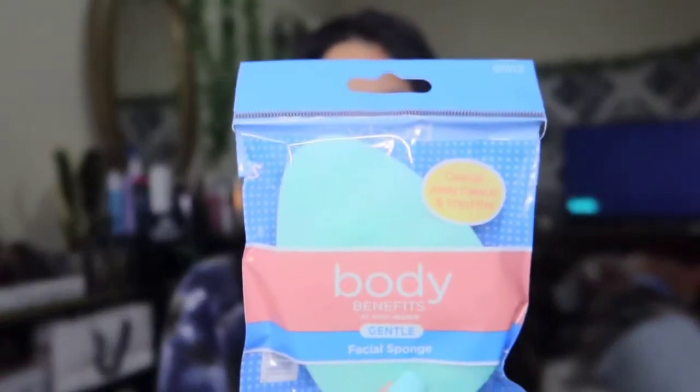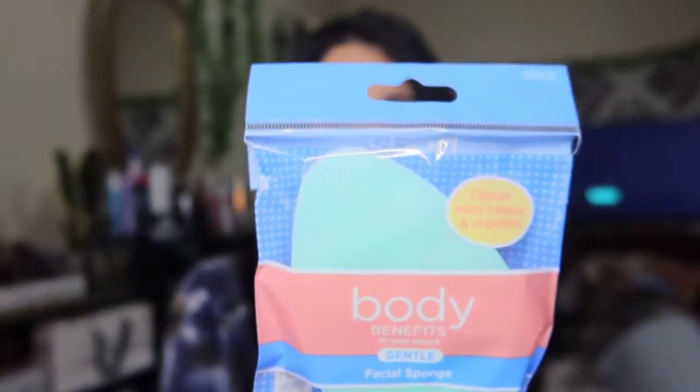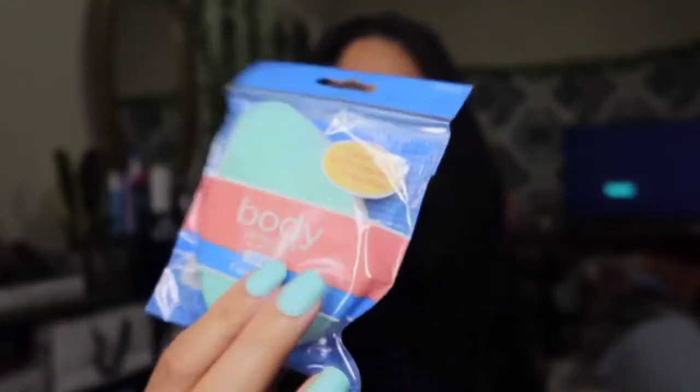I found a Body Benefits facial sponge. It says to use morning and night to wash away dirt, and you replace it every month. I thought this was cool — it's new and it seems very soft. I can't wait to use it tonight to wash off this makeup.